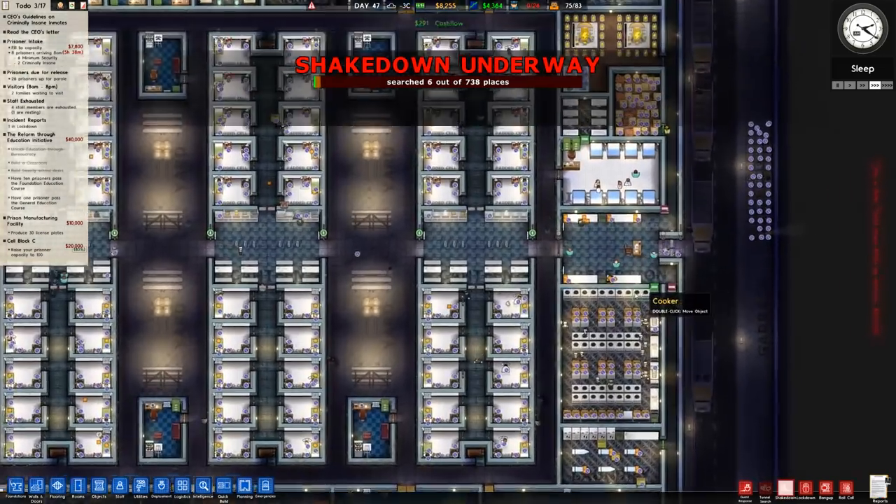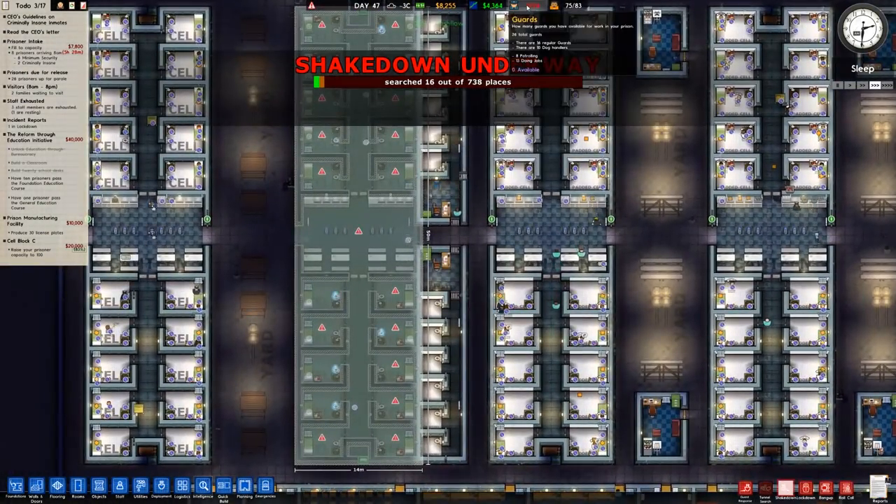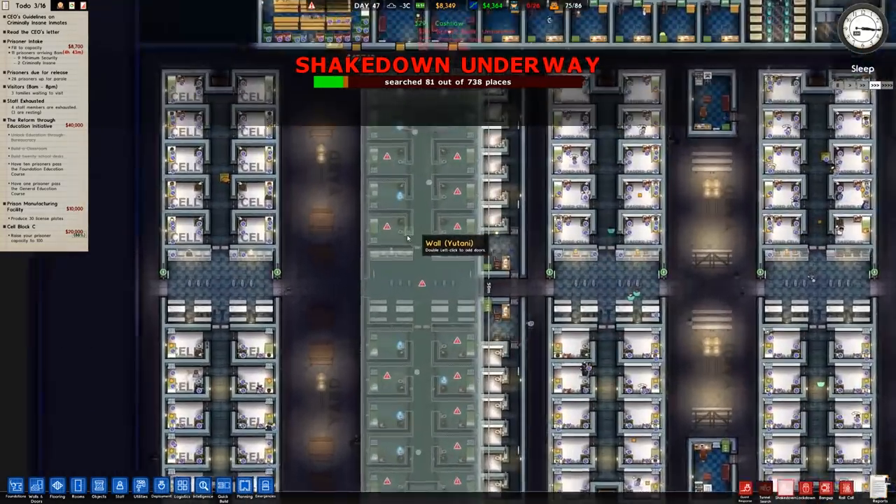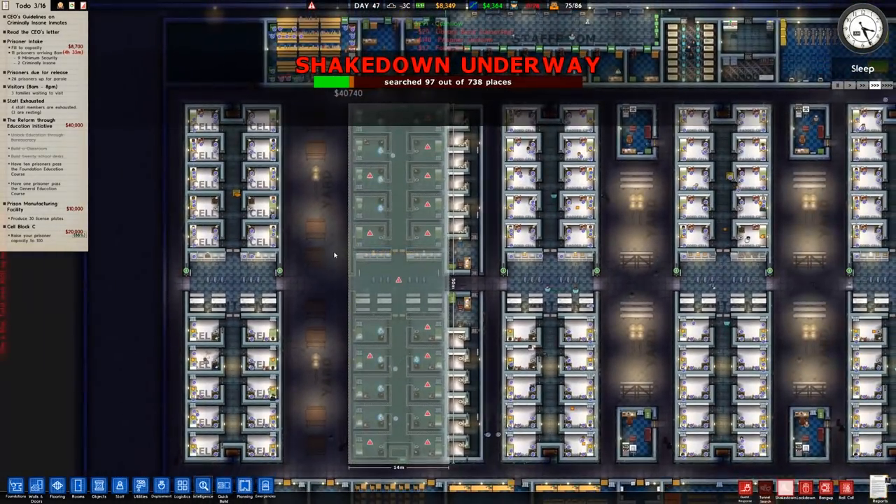We could do another shakedown and search the rest of it. The problem is it does take regular guards to do it, and because we are staffed for the most part by orderlies, that's where we have a bit of a problem.